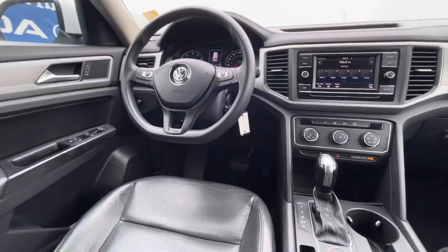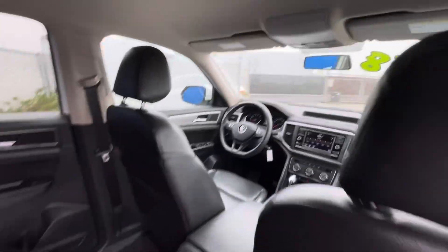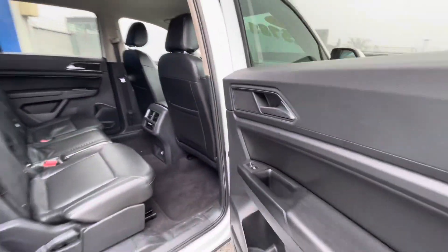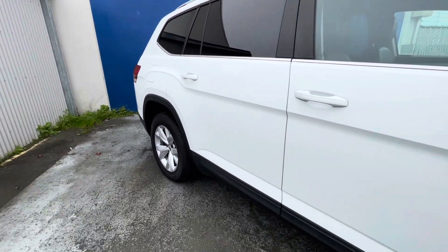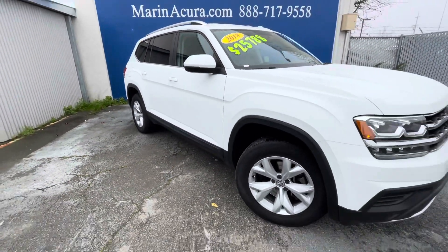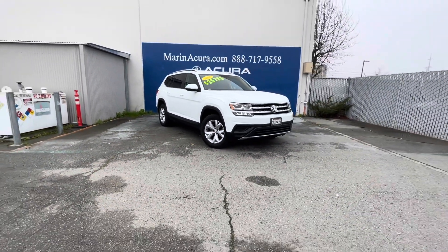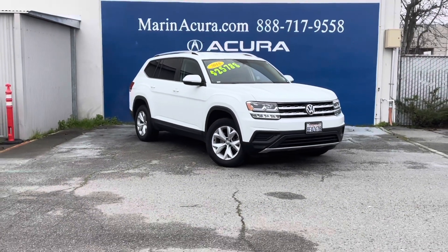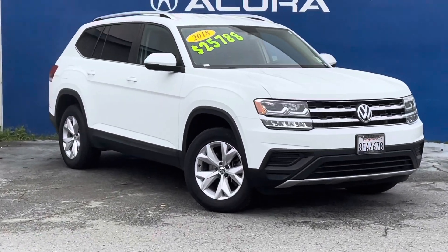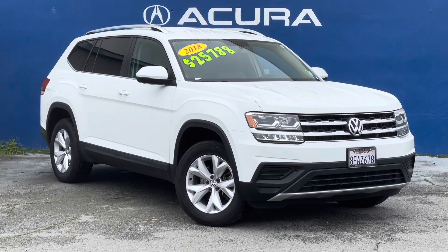The length of the Volkswagen Atlas is 198.3 inches while the Kia is 187 inches, so about 10 inches shorter. That's a lot of extra room, especially considering they get around the same gas mileage. Both are fantastic vehicles — you just get a little bit more standard in this Volkswagen. Thank you for joining me on this walk around and have a wonderful day.